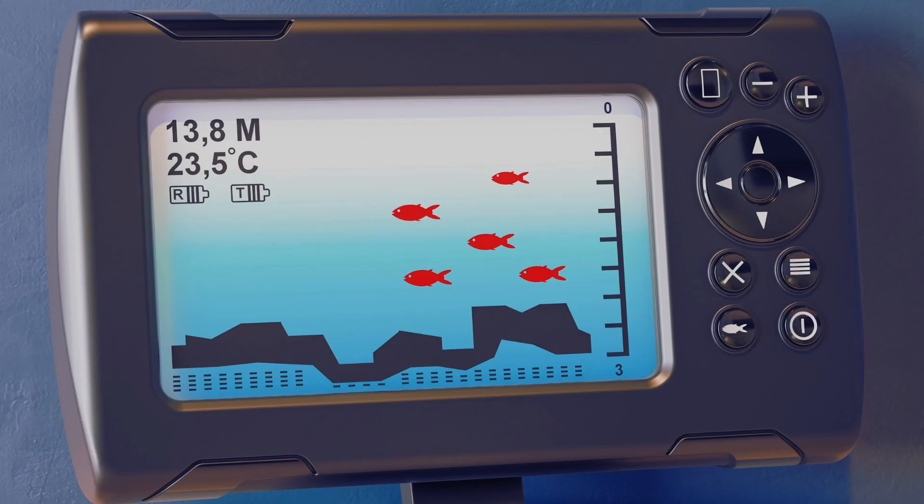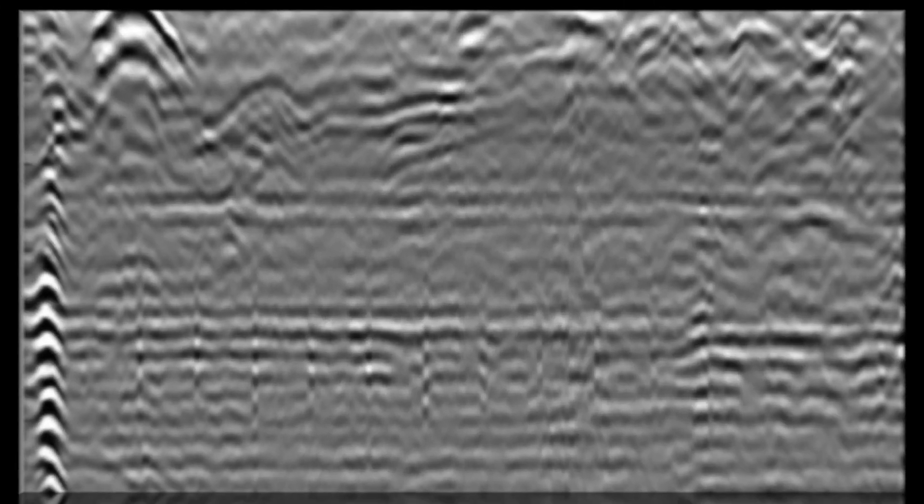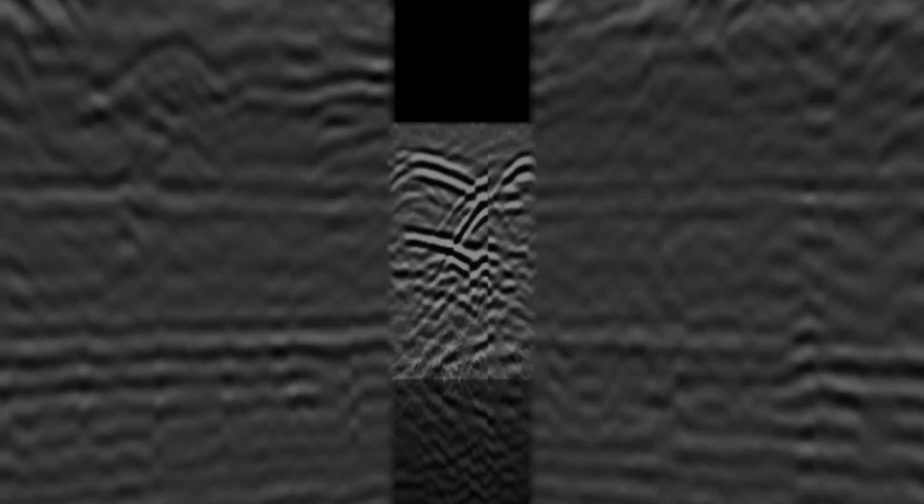Here's that fish finder display I showed you earlier, and here is a ground penetrating radar display from the same website. So here are various images taken using ground penetrating radar. The point I'm making in this video is just that interpreting these images and using ground penetrating radar is not necessarily as simple as we may have been led to believe.